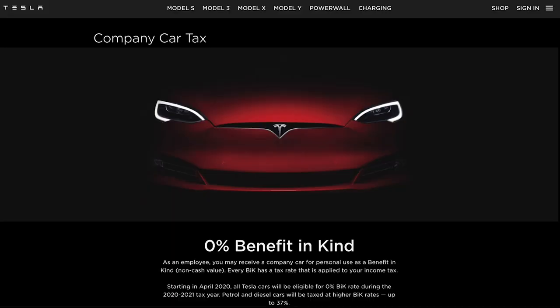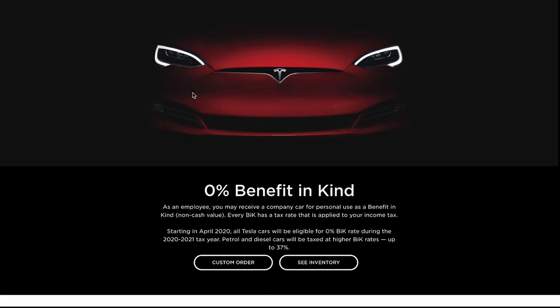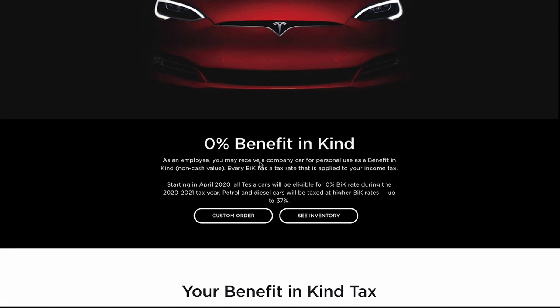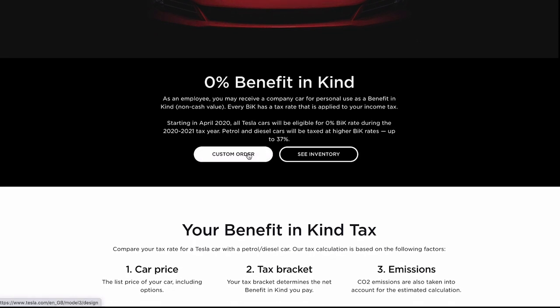First, benefit in kind. When a company buys your car, it's assumed that car is going to be a company car and you have to pay a tax to use that car on a personal level — so if you want to do the school run or go to Tesco and buy some food. However, with a Tesla, you have 0% benefit in kind. This is huge — it means you can get a Tesla as a company car and you don't have to pay anything every single month.